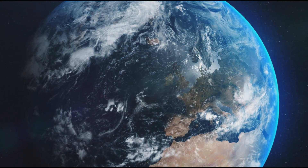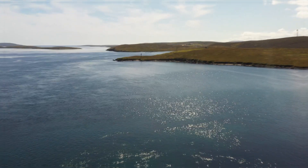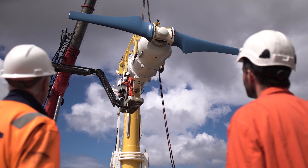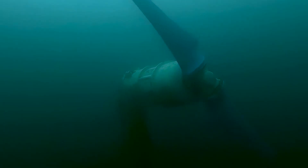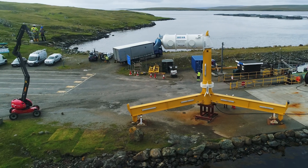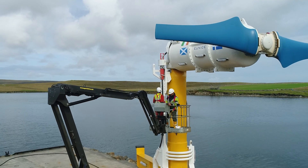Tidal power provides a clean and predictable source of energy. The world's first offshore tidal array was created by NOVA Innovation in 2016. It has been powering homes and businesses in Shetland for over five years and provides a hub for technology innovation.